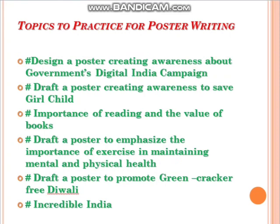Here are a few topics to practice for poster writing. If you practice, I am sure you will improve. Practice makes a man perfect — keep practicing, stay healthy, stay tuned. God bless you, thank you.